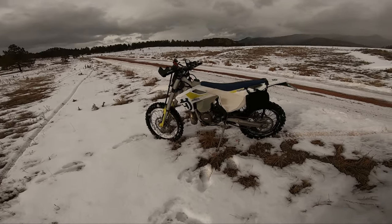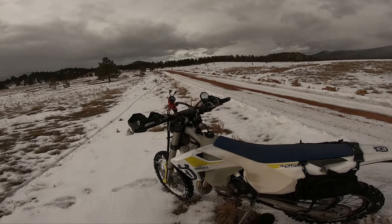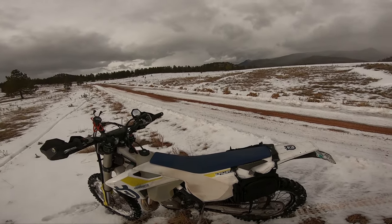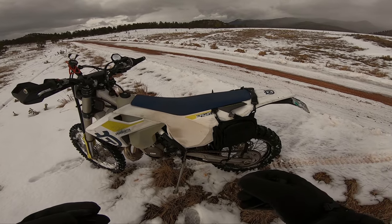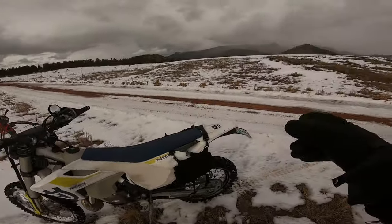What's up everybody, Ride with Will here. I just got my TE250i back. I tested around the parking lot at the dealership and it seemed to have worked pretty fine. However, out here at 7,000 feet elevation, there's really no way to tell right now because of all the snow and ice.